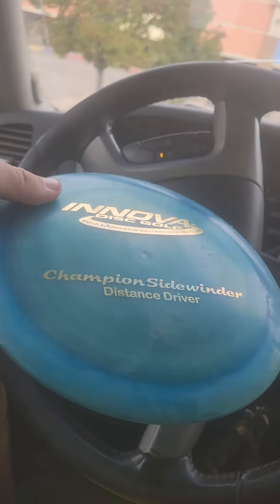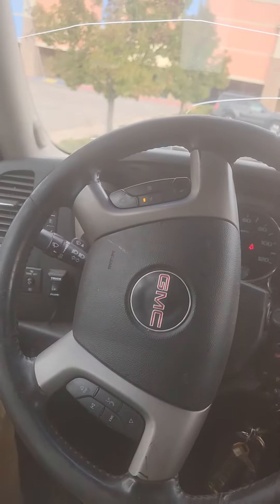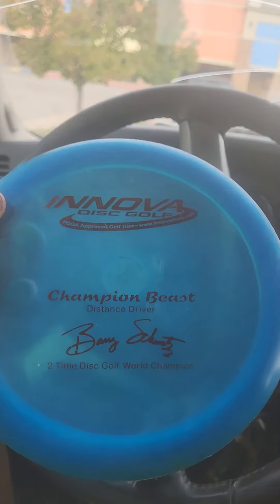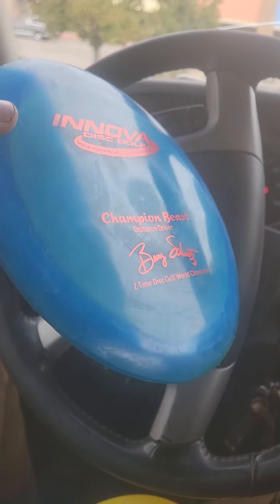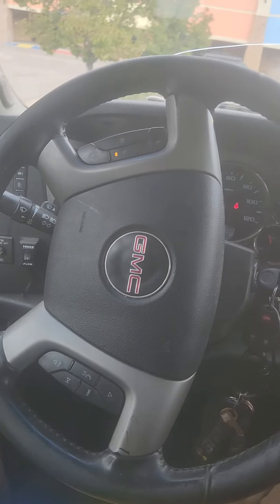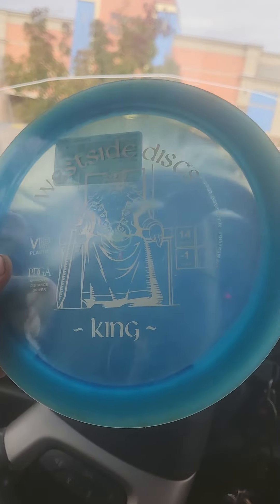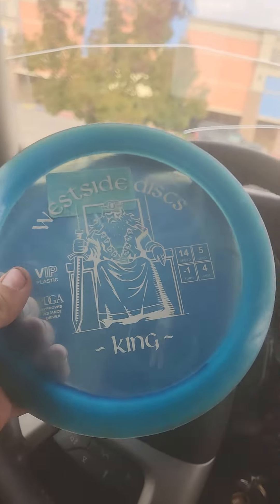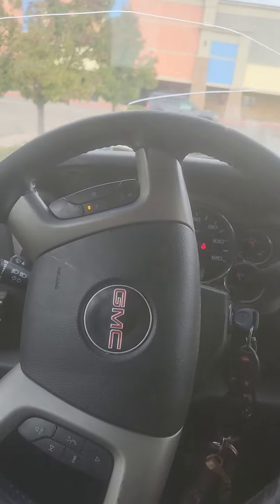Champ Sidewinder. And we got a two-time Barry Schultz Champ Beast. This first one I picked out was with my trade-in money from the rack — we got a Tilted Sword King, light ink. But pretty good day. I spent $80.